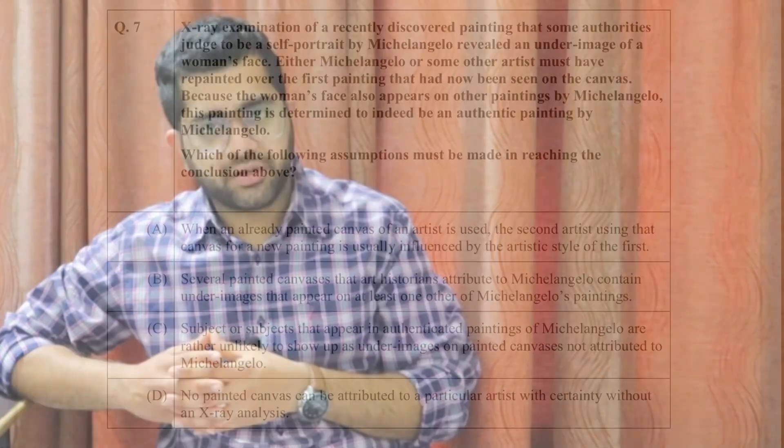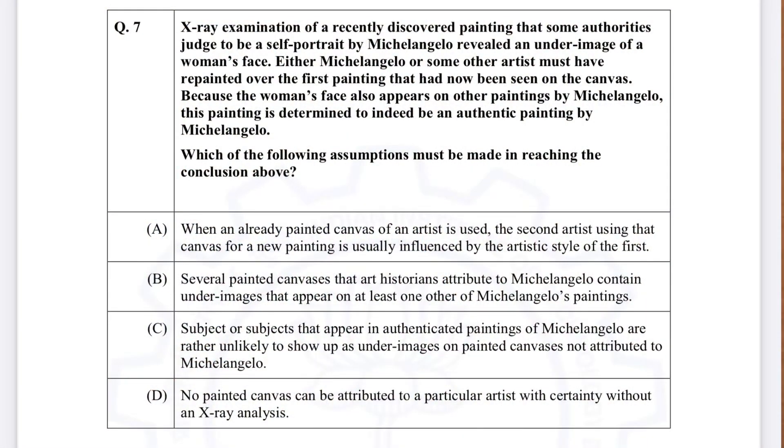Here are the two questions I'm going to challenge. According to the original question paper released yesterday, these are question number seven and question number nine from Section B — Reasoning and Comprehension. Question number seven is about the X-ray examination of a recently discovered painting that some authorities claim to be a self-portrait. The answer I marked — several painted canvases that art historians attribute to Michelangelo contain under-images appearing on at least one other Michelangelo painting — is marked wrong according to the GATE answer key, and I think it can be challenged.